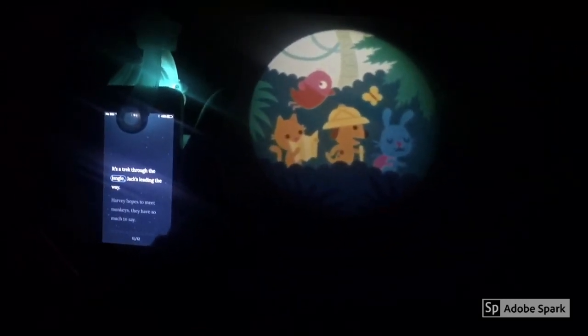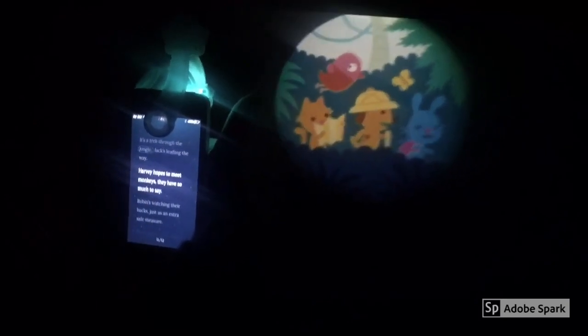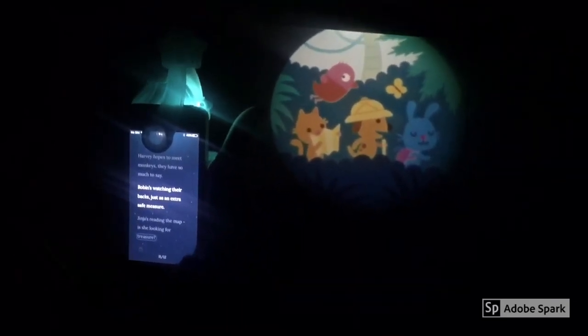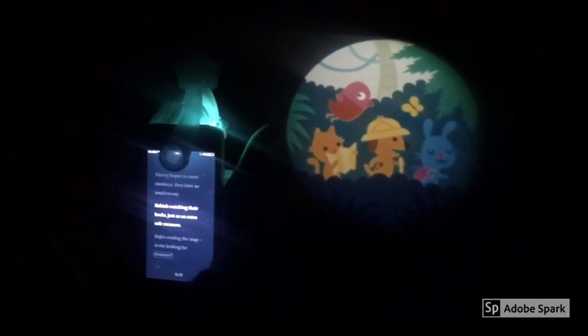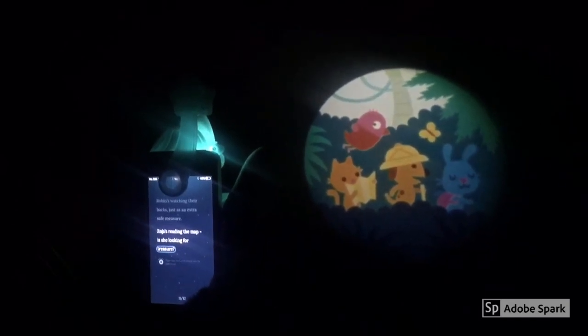It's a trek through the jungle. Jack's leading the way. Harvey hops past mean monkeys — they have so much to say. Robin's watching their backs as an extra safe measure. Ginger's reading the map — she's looking for treasure.